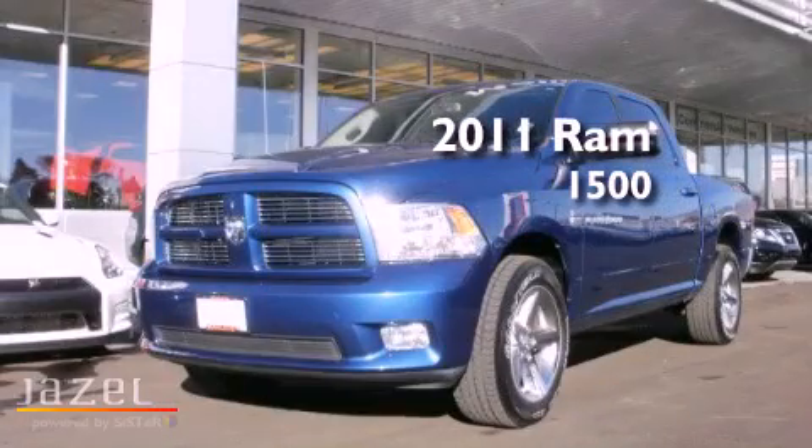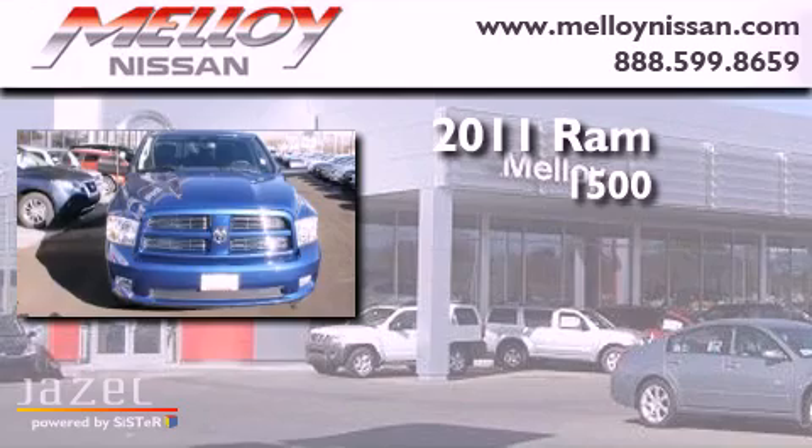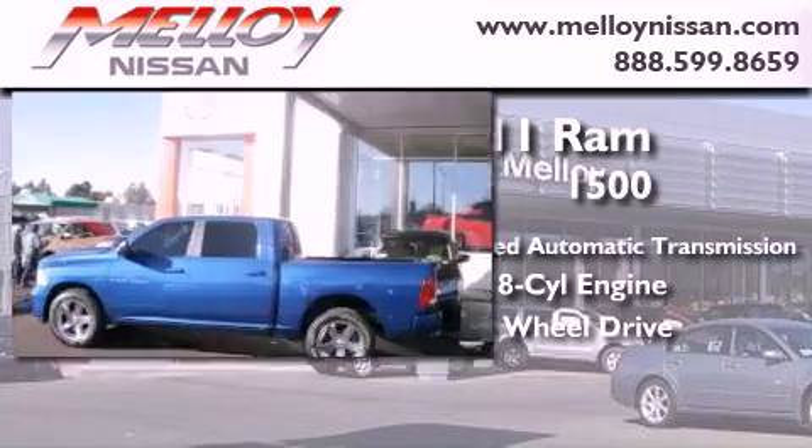This is a 2011 Ram 1500. This truck has a 5-speed automatic transmission, a 5.7-liter V8, and the added safety and control of 4-wheel drive.